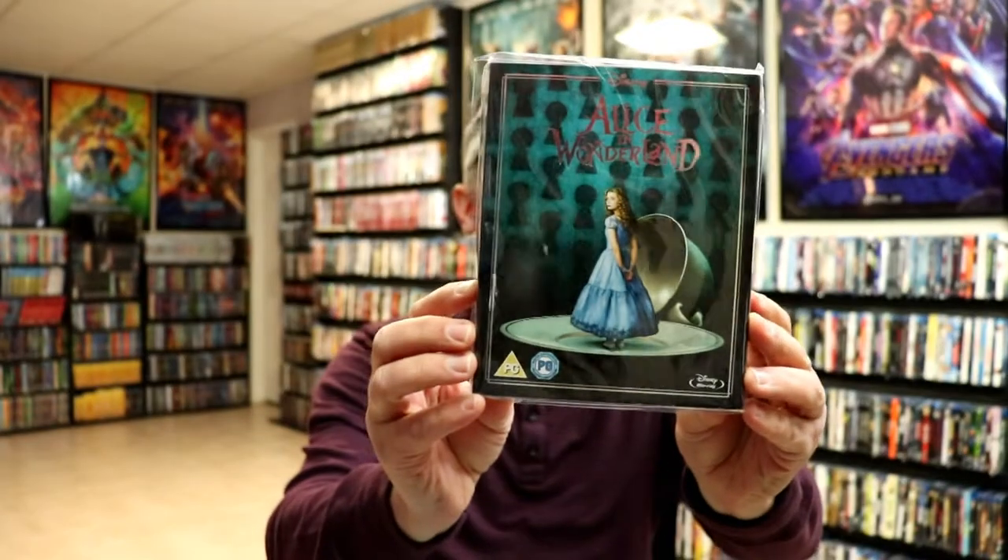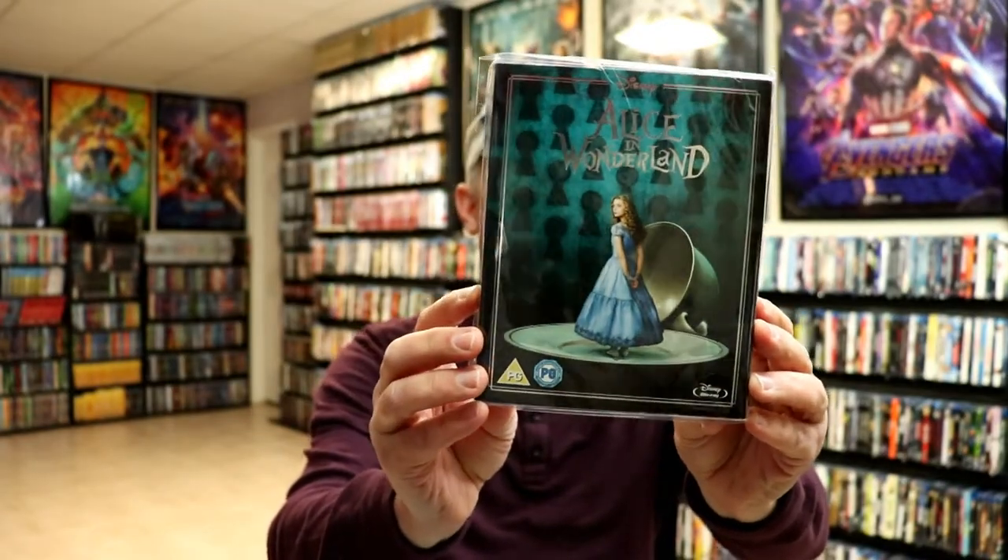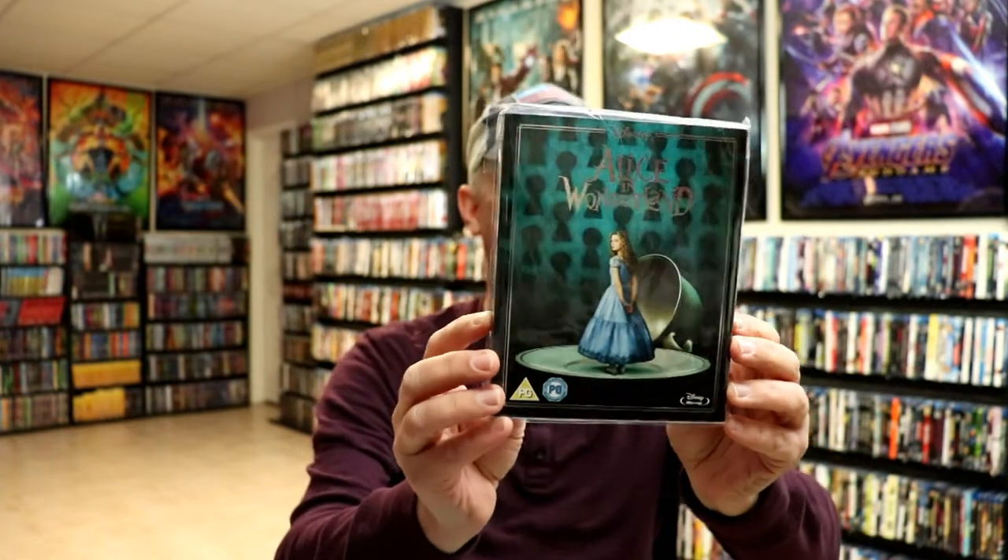Let me show you what all of the Blu-rays look like that I've got. I do not have all of them, but I do have most of them in the collection. First up is the live action version of Alice in Wonderland with Johnny Depp.